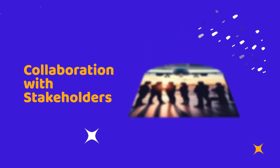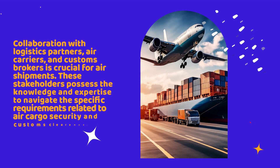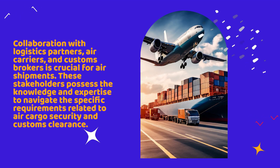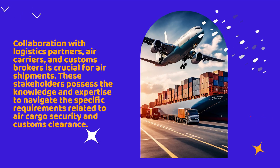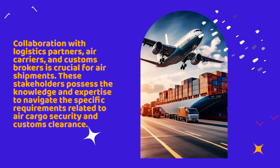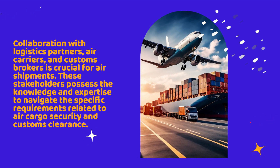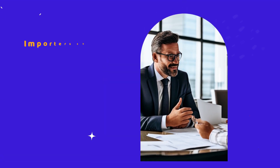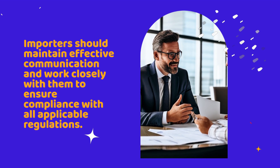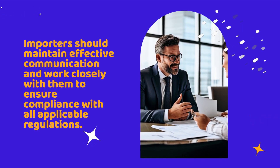Collaboration with logistics partners, air carriers, and customs brokers is crucial for air shipments. These stakeholders possess the knowledge and expertise to navigate the specific requirements related to air cargo security and customs clearance. Importers should maintain effective communication and work closely with them to ensure compliance with all applicable regulations.